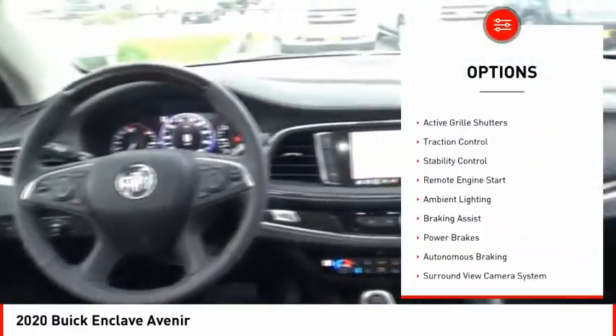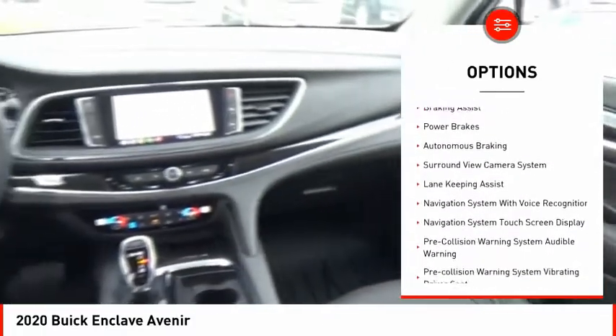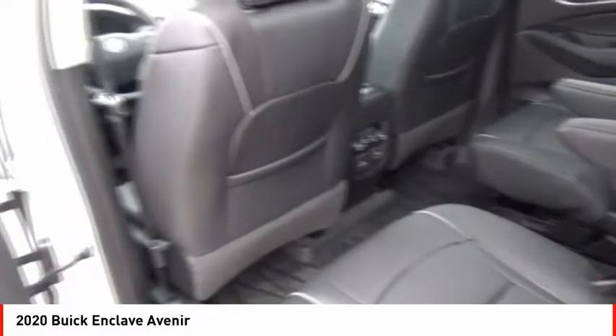Power windows with safety reverse, roof rails, active grille shutters, traction control, stability control, remote engine start, ambient lighting, braking assist, power brakes, autonomous braking.